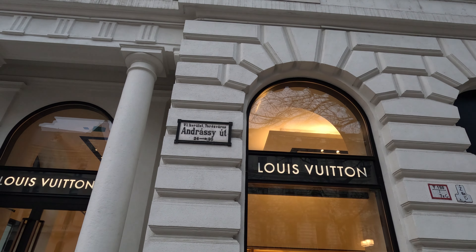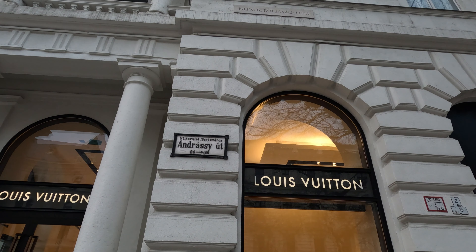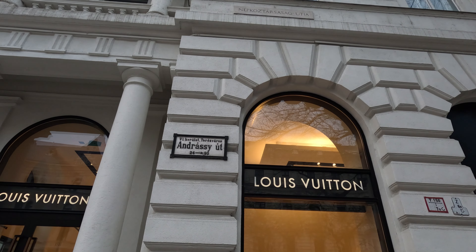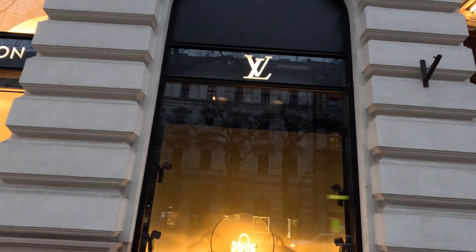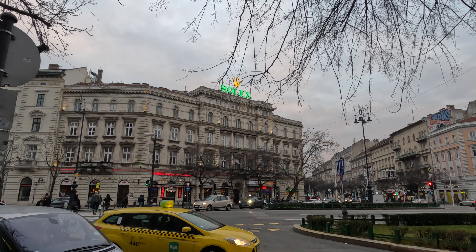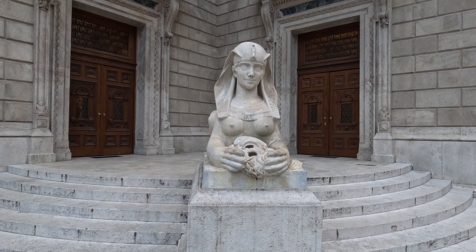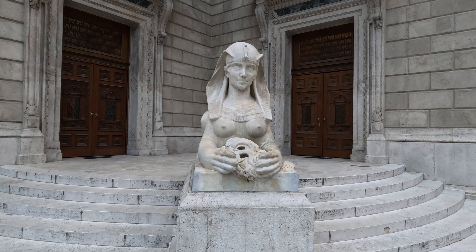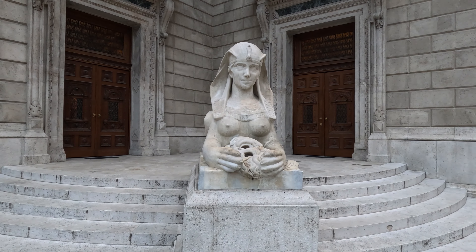Hero Square is right on Andrassy Avenue, where all the really expensive stores are in Budapest — like Gucci and Louis Vuitton, if you've got more money than sense. And of course there has to be a piece of Switzerland on the most expensive street in Budapest. It's also the first time I've ever seen a Sphinx with female breasts, which is quite interesting.